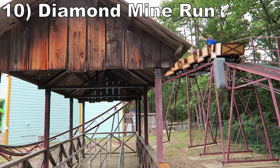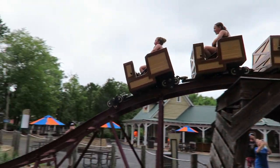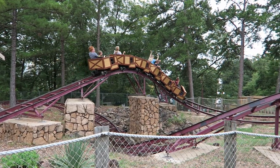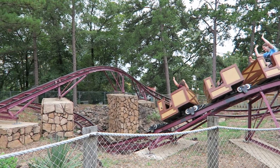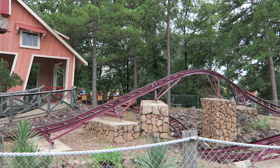Starting off the list at number 10 is Diamond Mine Run. This Miler kiddie coaster is quite good for its size. It is very well landscaped, smooth enough, and you get some laterals going into the helix. And in case you're wondering, yes, adults are allowed without a kid if you want that coaster credit.